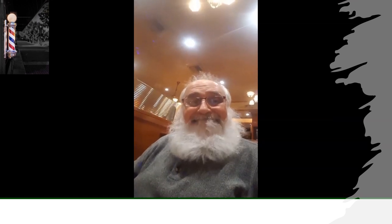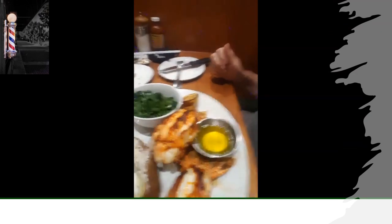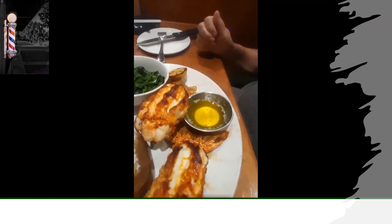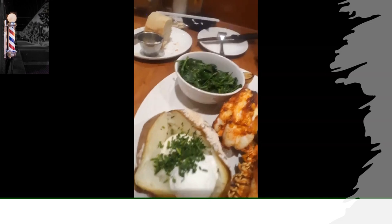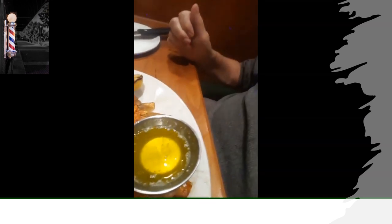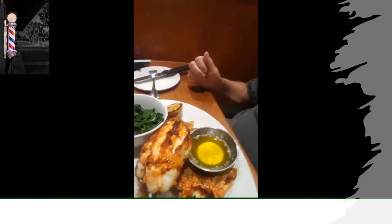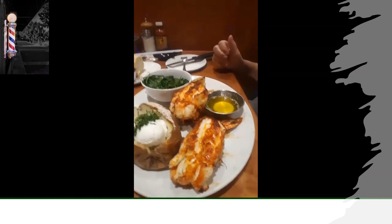I'm back and it is here, and it is beautiful. Take a look at this — this is two South African lobsters, baked potato, and sauteed spinach, with clarified butter. I am ready to go. I hope it's as good as it looks, because it looks fantastic. Just the fact that you've got two lobster tails sitting there, side by side.